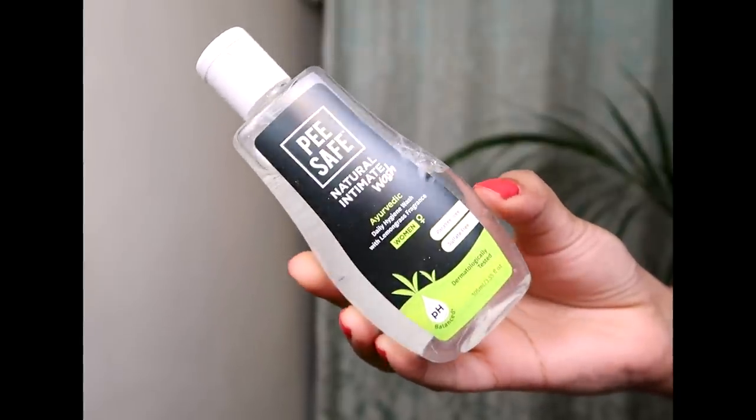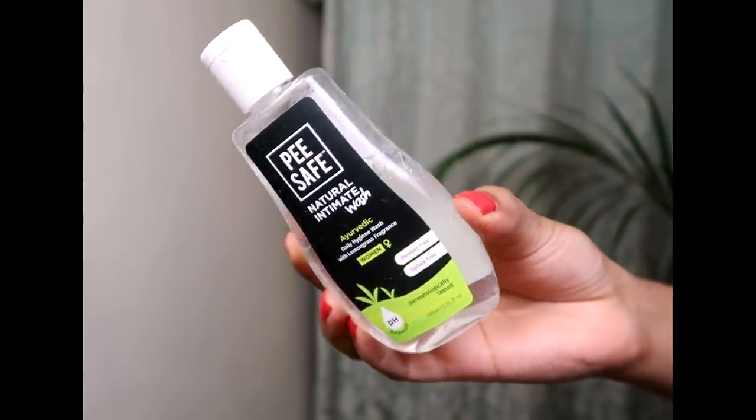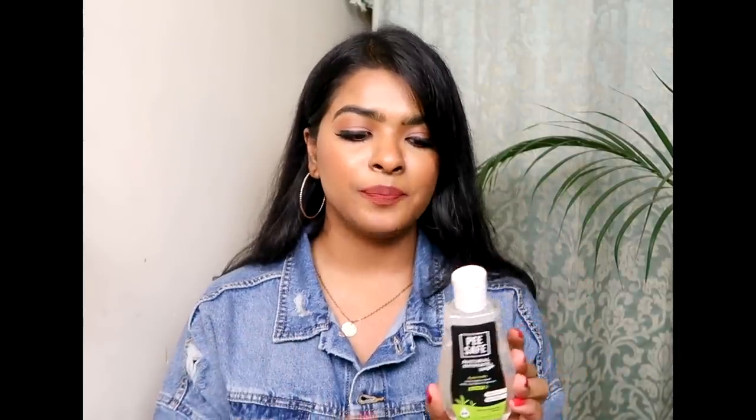What I like to use to wash my vagina every single day is Peace Safe Natural Intimate Wash — an Ayurvedic daily hygiene wash with lemongrass and fragrance. It's paraben-free, sulfate-free, and dermatologically tested. This will help in balancing the pH level of the vagina.